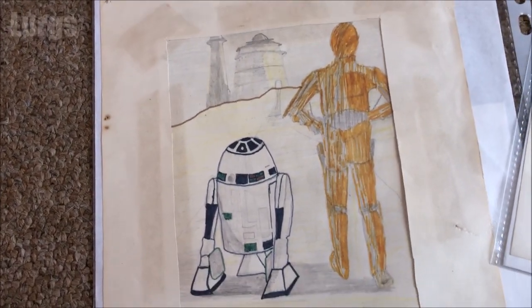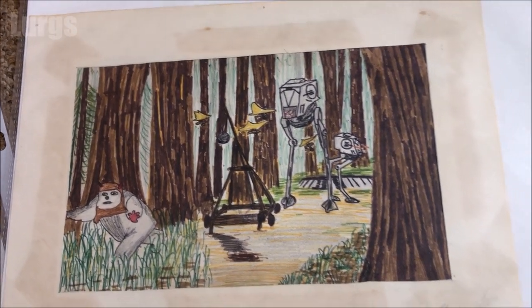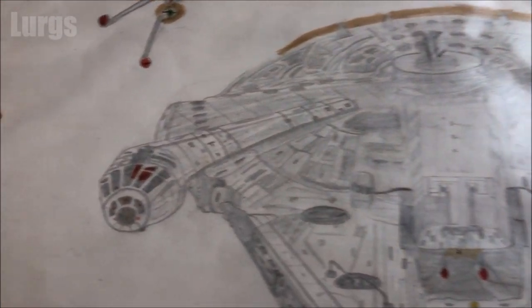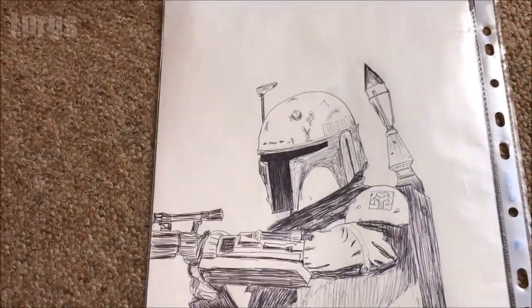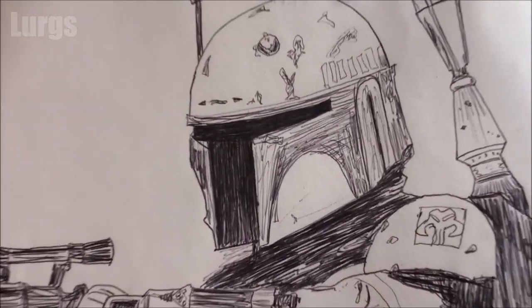Here are some of my old drawings — they're so old that the paper has actually gone yellow. I think I drew these when I was about 14 or 15 years old. Here's the Millennium Falcon, the fastest hunk of junk in the galaxy — drew that with pencil — and on the other side, a biro drawing of Boba Fett. Boba Fett? Where's Boba Fett?